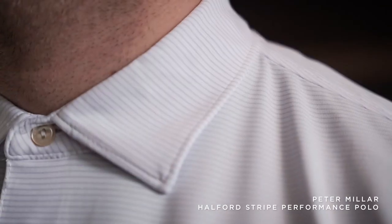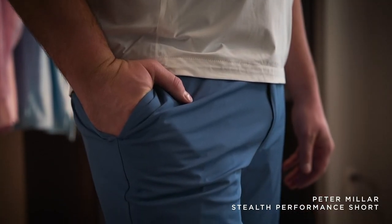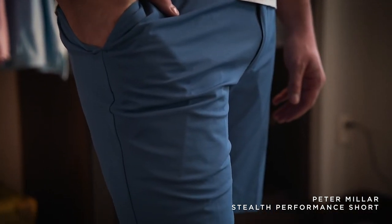I have a classic polo done in a white base with just an easy pink stripe. To counteract the pink, I have this periwinkle or sky blue short. Again, size up in the shorts, but I would stay either true to size or size down in all the tops.